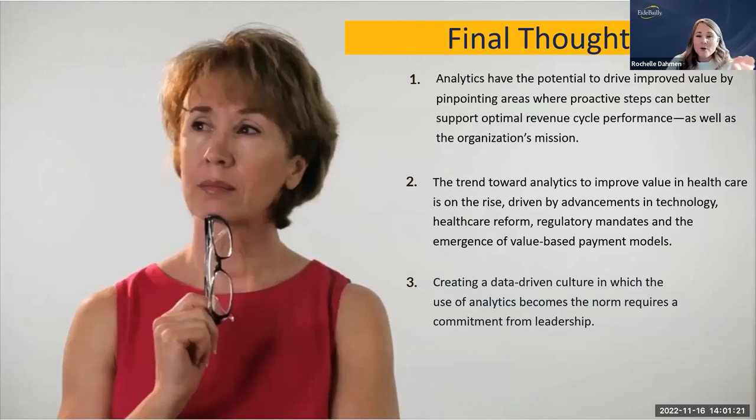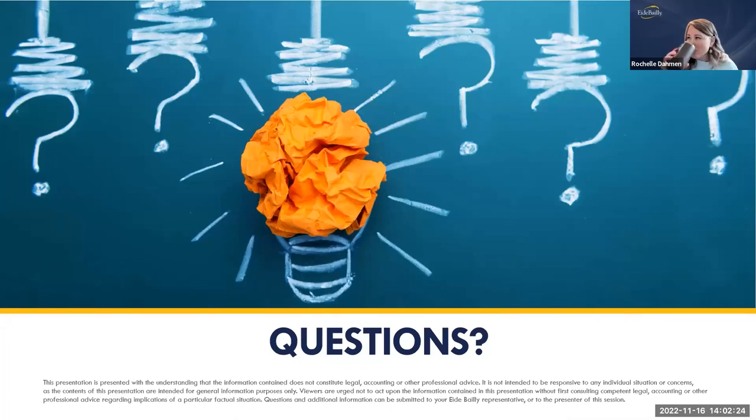Some final thoughts: analytics really have the potential to drive improved value, pinpointing areas where you can be proactive — getting on an issue before Medicare, the OIG, or DOJ sends you a letter. Find it yourself first. The trend toward analytics is driven by advancements in technology with costs coming down, healthcare reform, and regulatory mandates — the DOJ is highlighting that analytics should be part of your compliance program. Creating a data-driven culture where analytics becomes the norm really needs to be a commitment from leadership, making decisions based on facts.